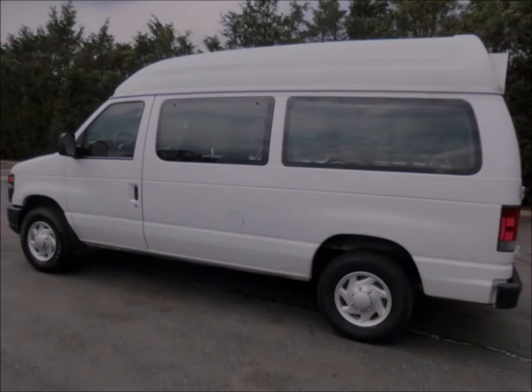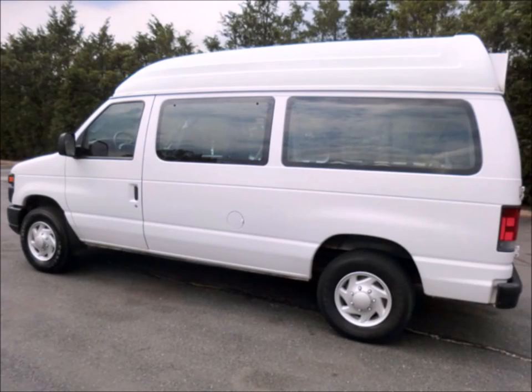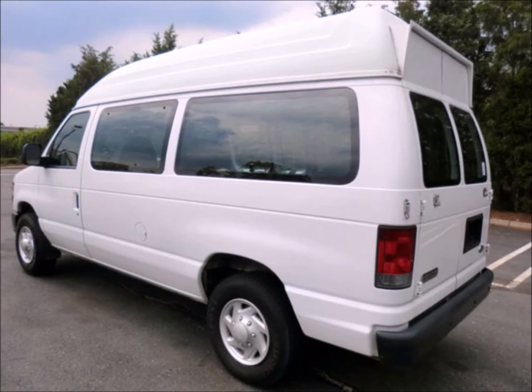The interior shows very little wear and the exterior is in excellent condition. This is an excellent opportunity for starting your new medical transportation business.